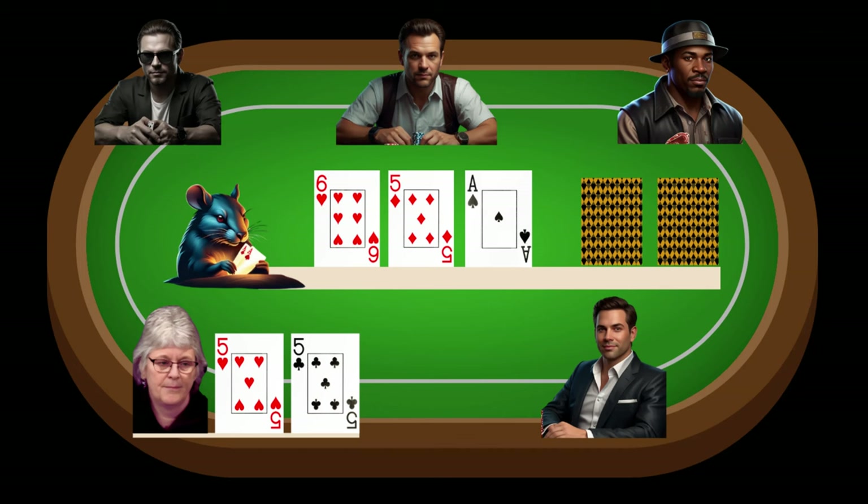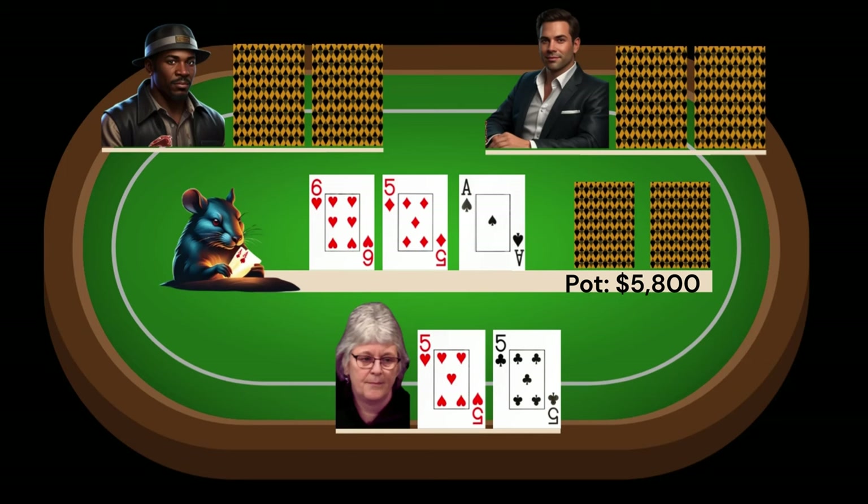Both blinds check. The first limper in middle position leads out for $1,200. The second flats, and I decide to trap and smooth call, as this board favors at least one of those limpers and with my set of fives I certainly want to keep this board live. Both blinds fold.